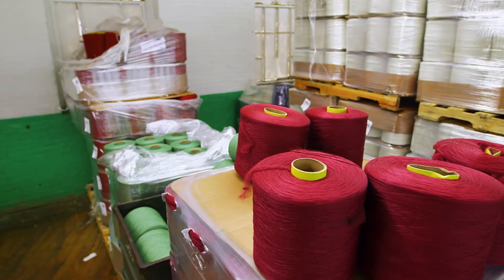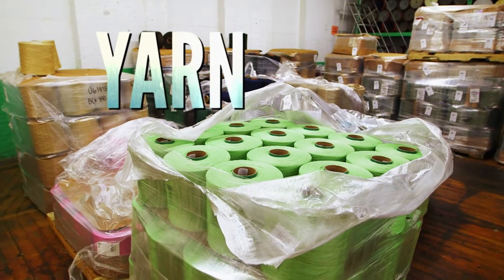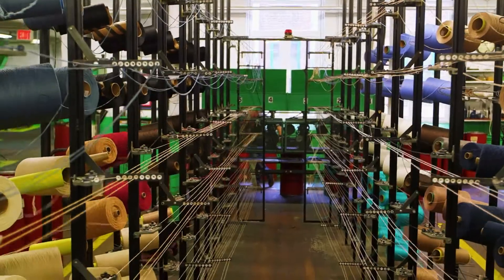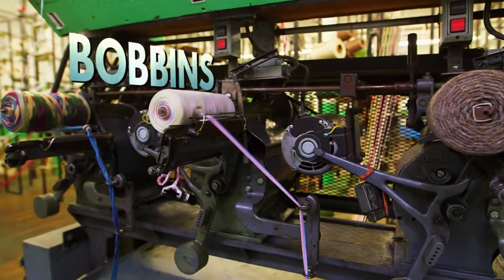Each of those rugs starts its life right here, where raw yarn is held on giant spools. That yarn is taken to the winding room, where it's unwound onto bobbins to create unique color blends.